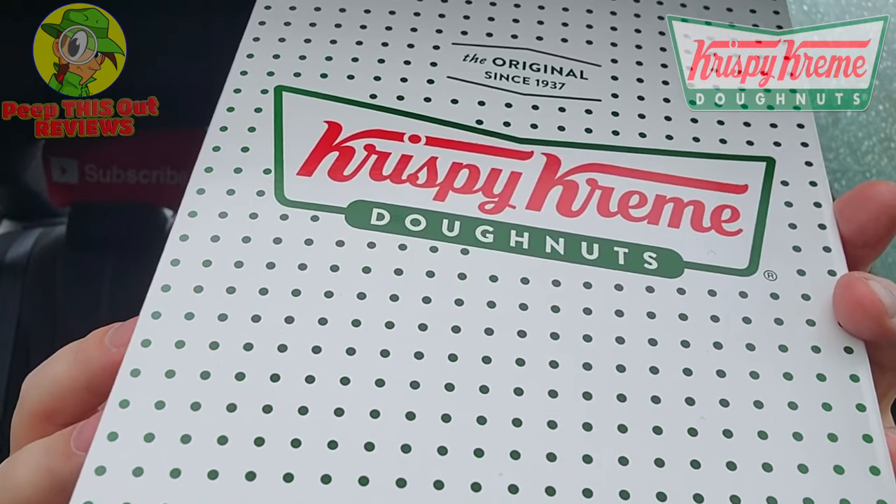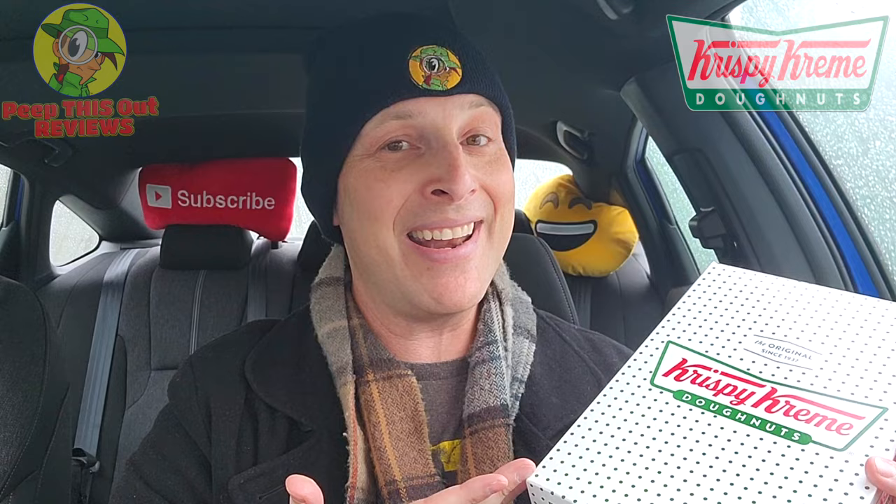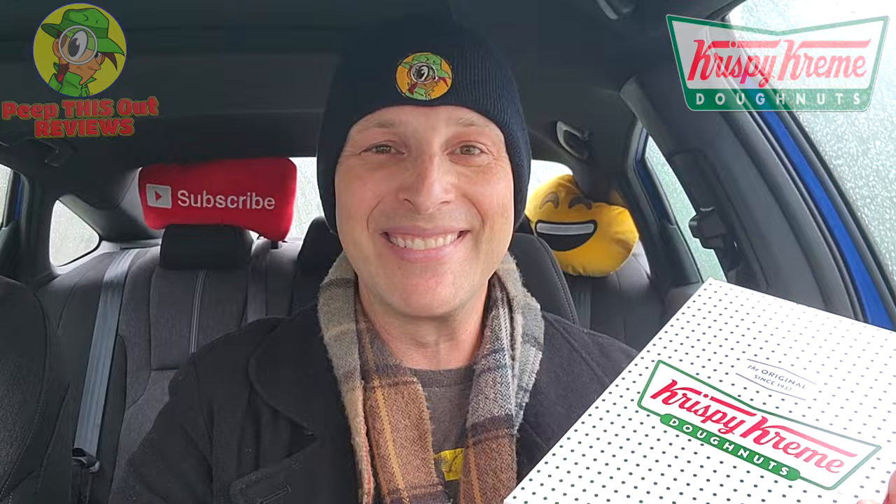It's a cold and rainy day here in Southern Cali and I'm definitely down for some warm donuts. But guys, what's on the inside of this box is probably going to be a chocolate lover's dream come true, because it's all four flavors of the brand new Chocomania collection — and it features Hershey's chocolate. I'm Ian K and you're about to peep this out. Welcome to Peep This Out Reviews.